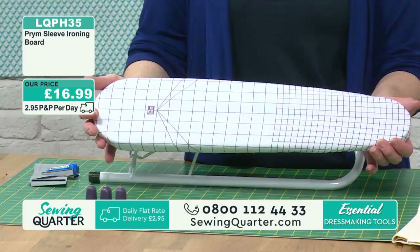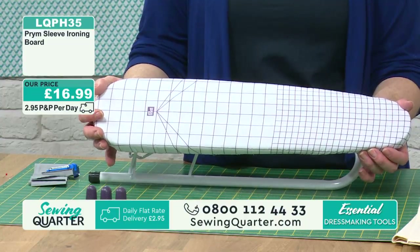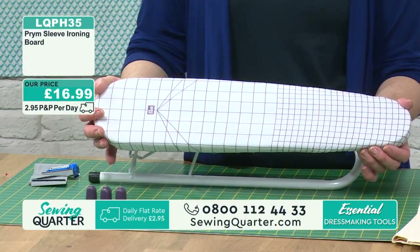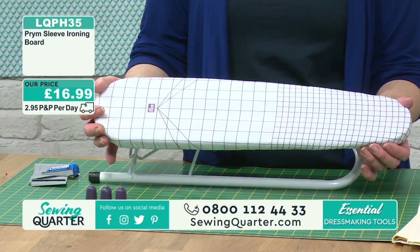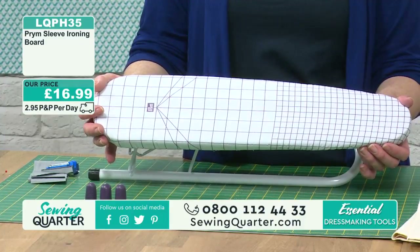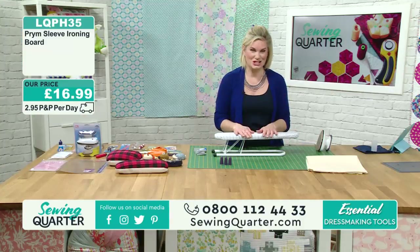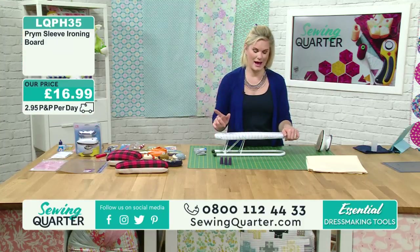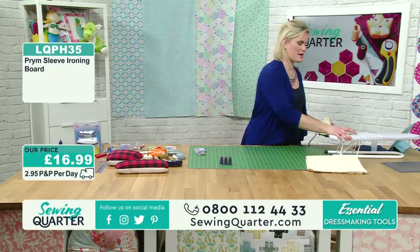And that's £16.99. Lots of you are adding that into your baskets - please check out your baskets. We've gone from one extreme to the other in the studio today, can we turn that heating down a little bit? That's £16.99, LQPH35. Pop that in your baskets, check out your baskets. We're going to come back to that in just one moment because this morning there's a bit of an ironing theme going on.